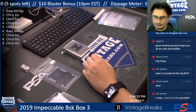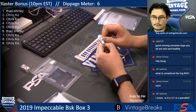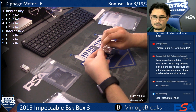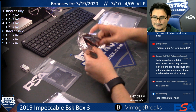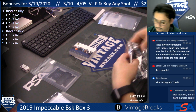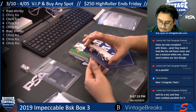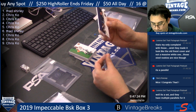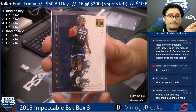All right Chris, we'll start with you, you're right in the front. Spot two: Andrew Wiggins, 14 of 49, for Chris Coe.